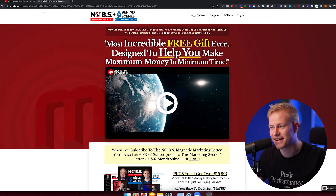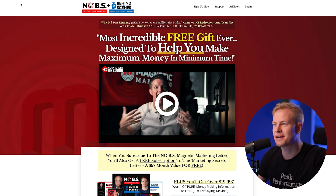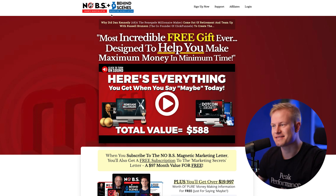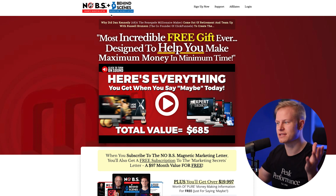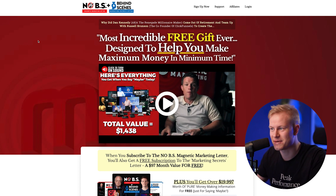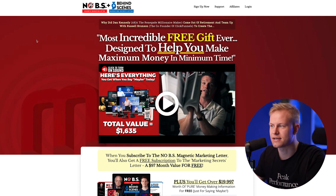It's finally time to share one of the biggest projects I've ever been working on — and even more so because it's with ClickFunnels and the legendary Dan Kennedy. If you take a look at my screen, you can see the No BS Magnetic Marketing Letter plus the Behind the Scenes Marketing Secrets Letter. This is Dan Kennedy plus Russell Brunson's newsletters, and the behind the scenes of what's working in their business. They just launched this today at the time of me recording this.